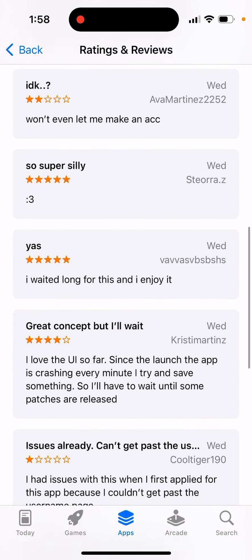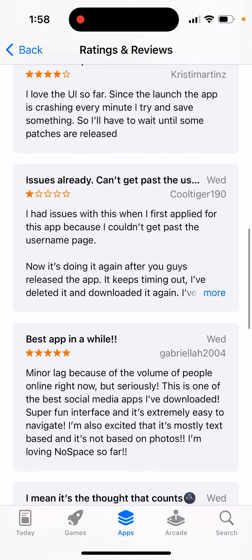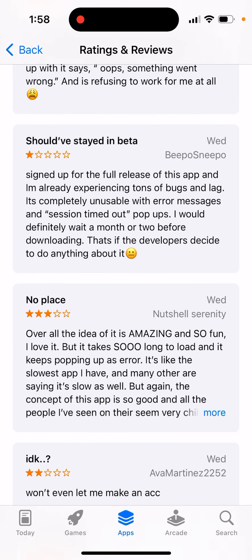This app went to the top charts and probably the servers aren't ready yet to handle all of the hype. Some people say they can't get past the username page — it keeps timing out, showing errors like 'oops, try again', session expired, or timed out.